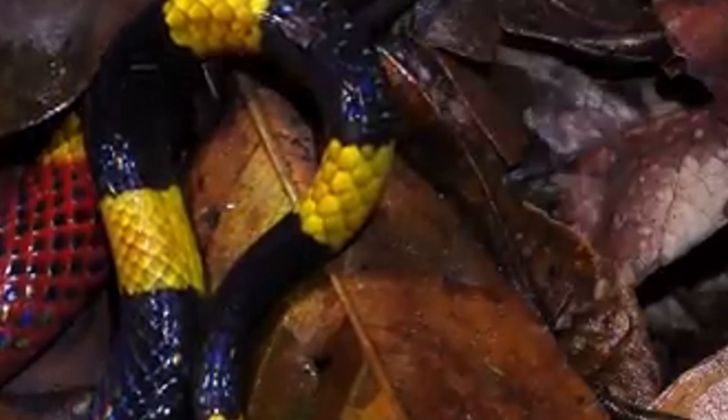Hatchlings are independent from birth, measuring about 18 to 23 centimeters (7 to 9 inches) in length. They are equipped with venom and capable of hunting small prey immediately. Juvenile coral snakes have the same distinctive coloration as adults, which helps protect them from predators.